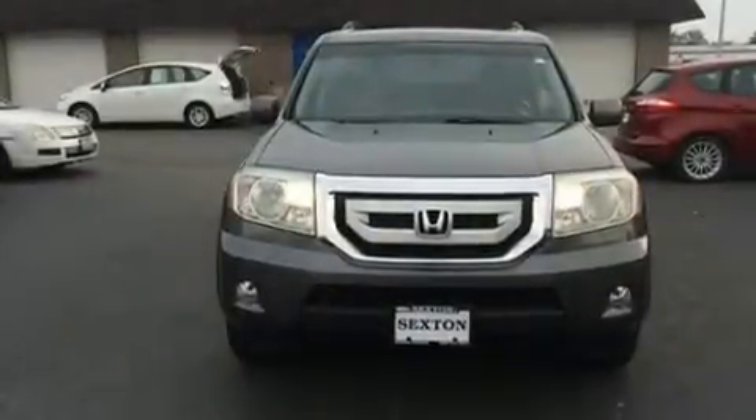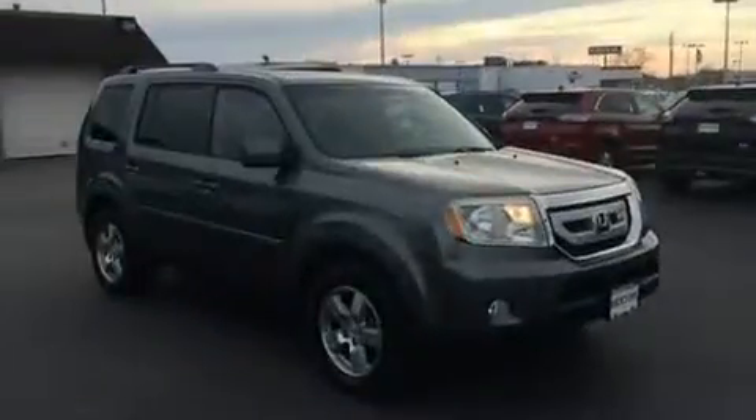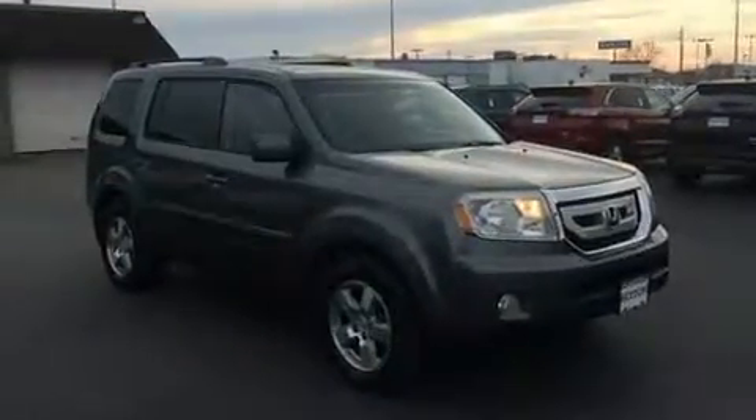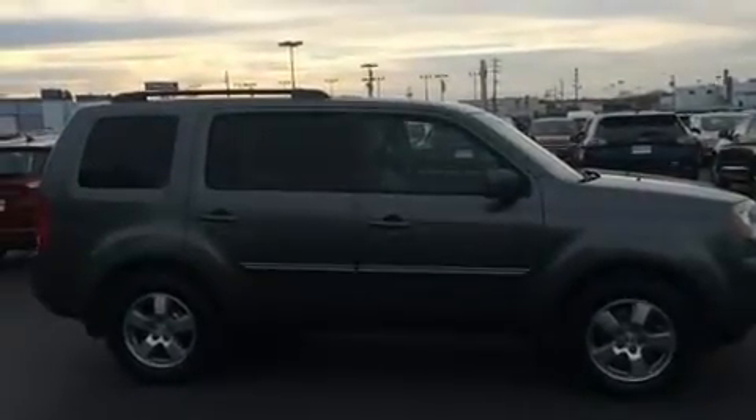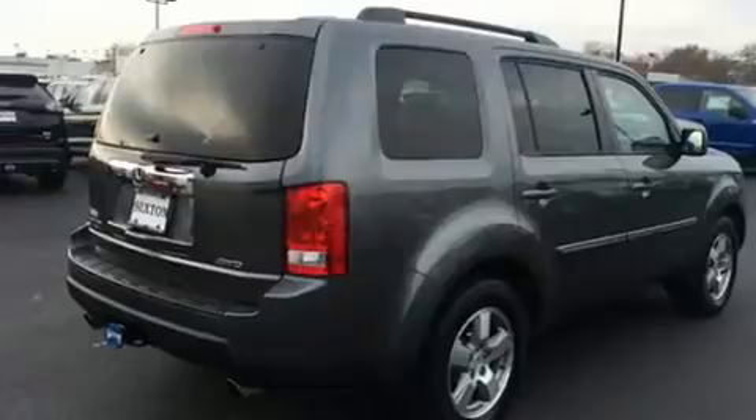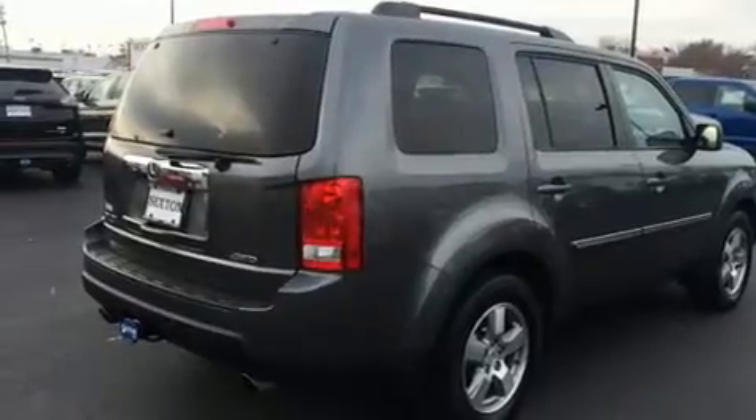Take command of the road in the 2011 Honda Pilot. Under the hood you'll find a six-cylinder engine with more than 250 horsepower, and for added security, dynamic stability control supplements the drivetrain.